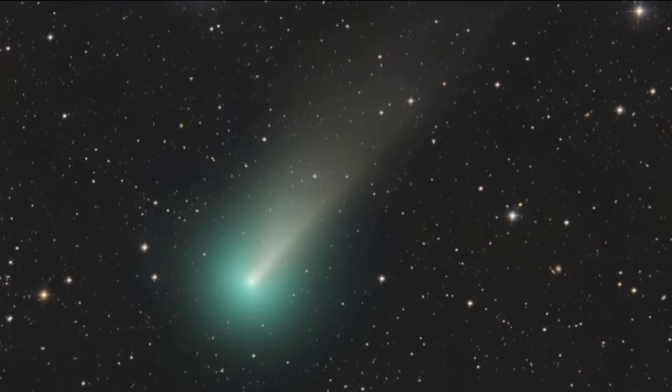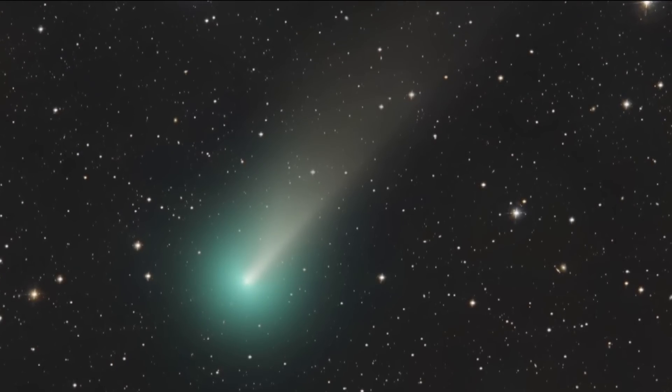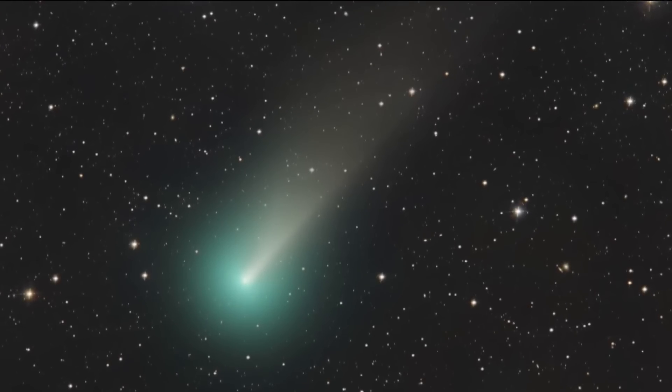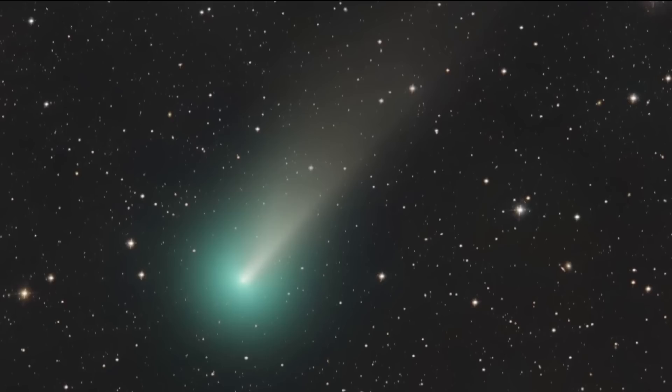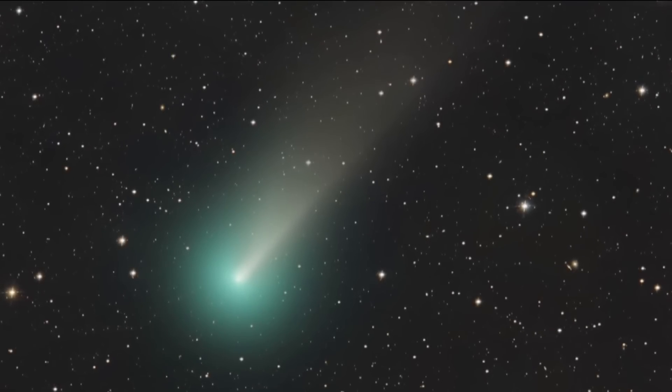An update to a story we first told you about a few weeks ago tonight. A rare green comet discovered by an observatory right here in San Diego will shine its brightest in our skies as it nears Earth. CBS 8's Shannon Handy has details including tips on how you can see it.